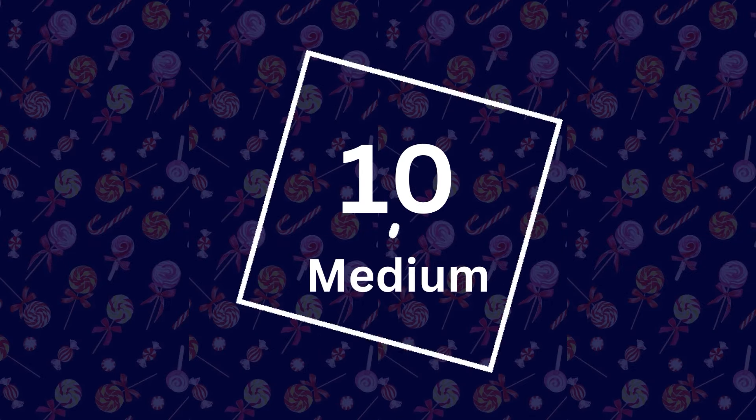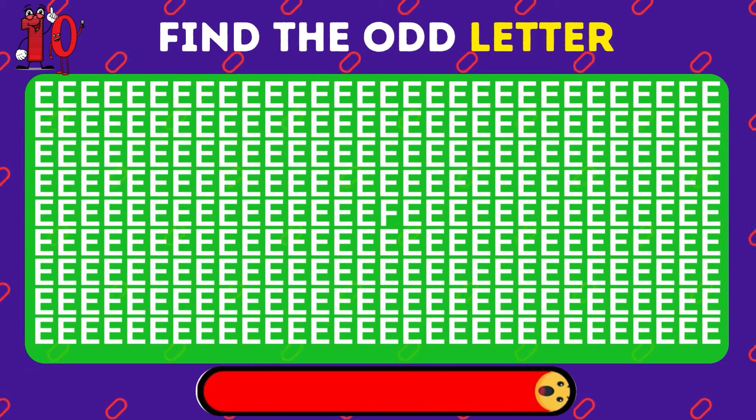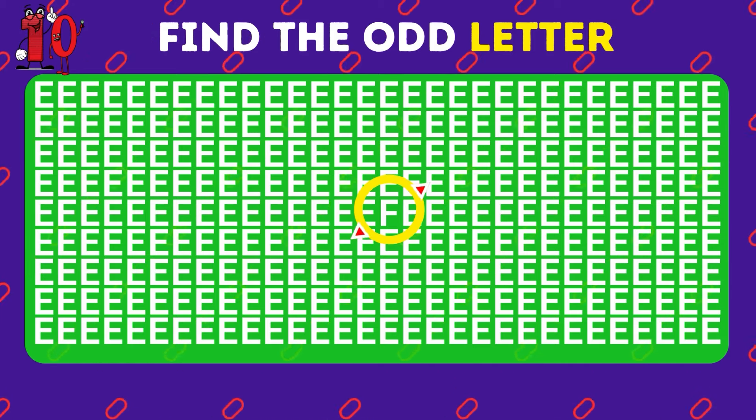Let's ramp up the difficulty to medium level. Find the letter that doesn't belong. Awesome — it's the letter F right in the center.